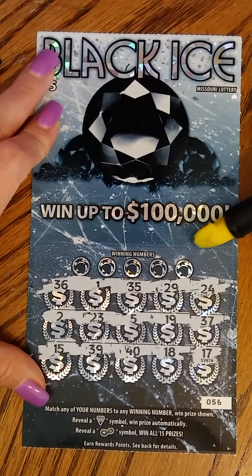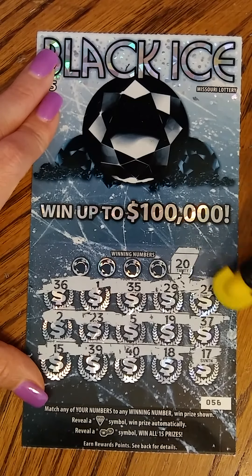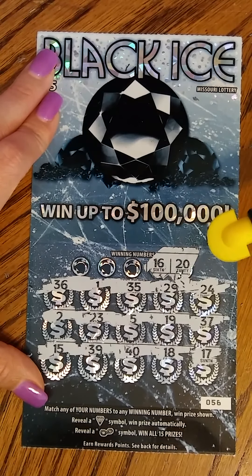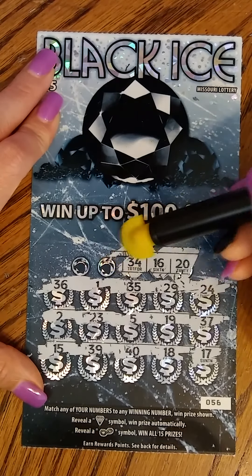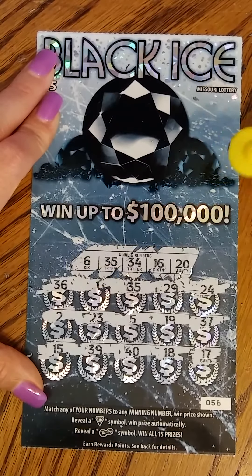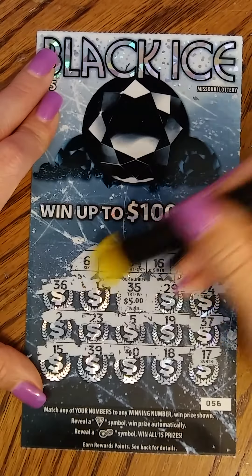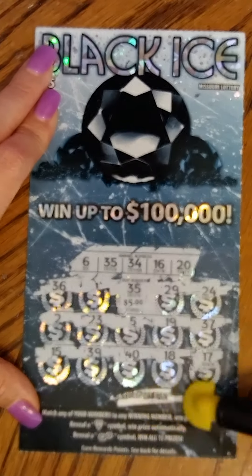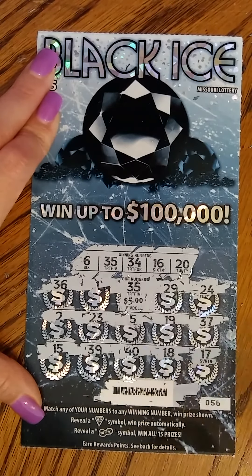We didn't find any symbols. Do we have a 20? Nope. 16? Nope. 34? Nope. We got a 35. We won $5 — I'll take it. Take any win on a ticket from out of state. Just scratching a ticket from out of state is fun.